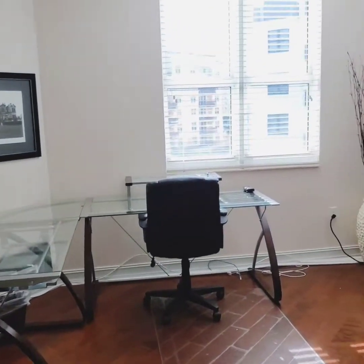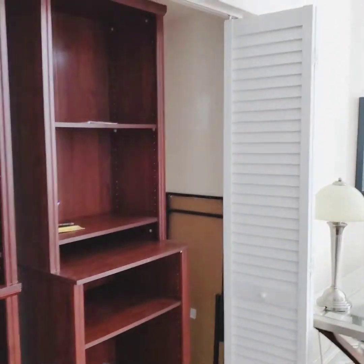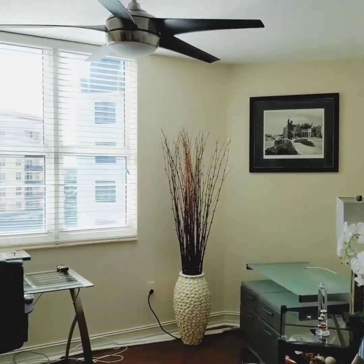This is the second bedroom, which the seller turned into an office space. As you can see, they definitely added some really nice finishing touches to it.